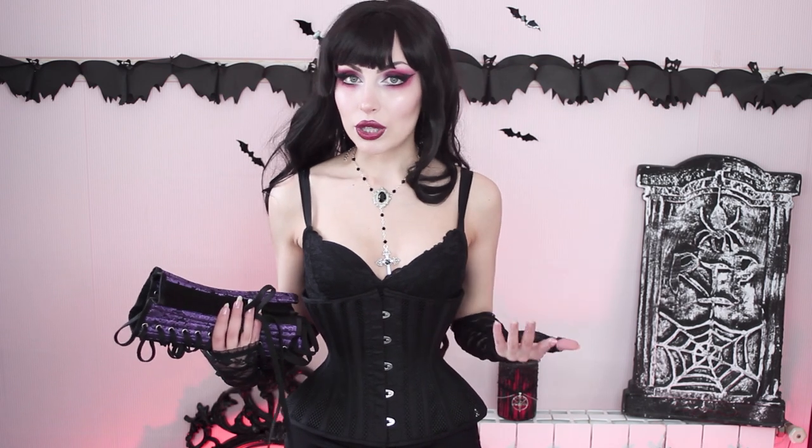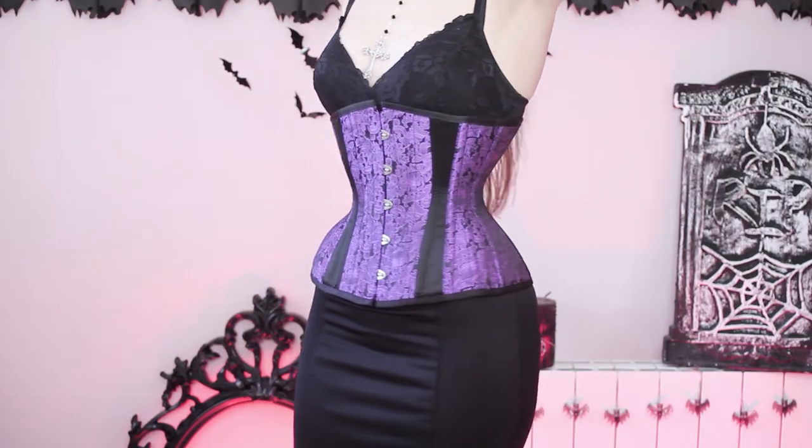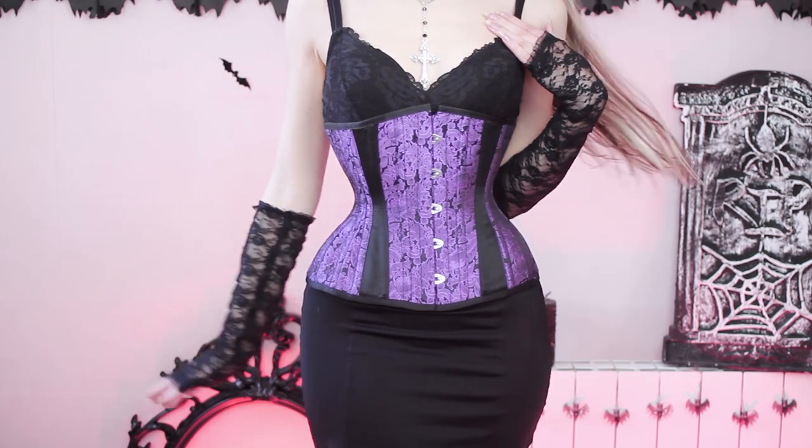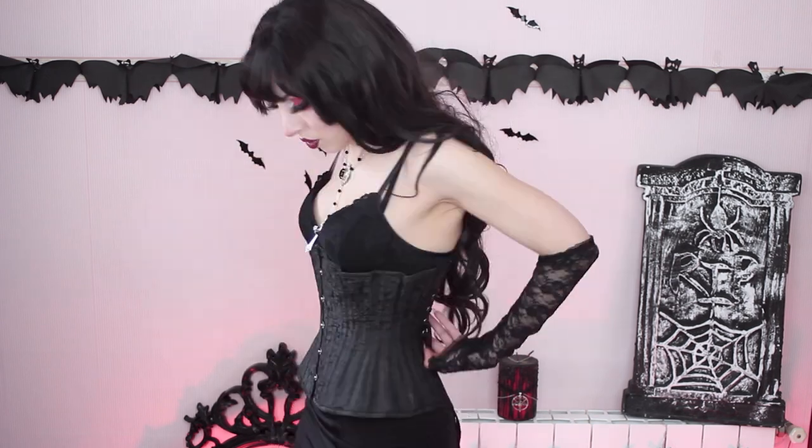I will include the names of everything tried on today in the description box down below, so if I don't mention where I got something or the name of the specific design, it will be down there if I have it and if it's still available. This is the exact same corset but in purple, and you can see in this clip that it fits me perfectly — like a dream come true. I don't know why the one I'm wearing right now doesn't fit me as well.